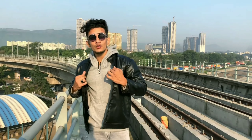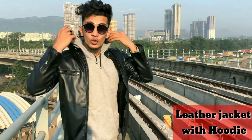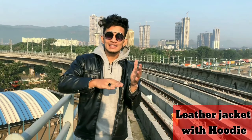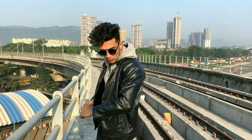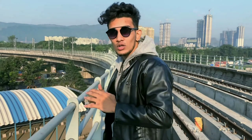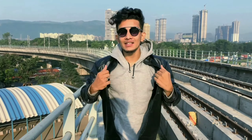This is outfit number four. You can wear your leather jacket in a different style. I have a gray color hoodie on top of the jacket — you can wear your black leather jacket like this. It has a very classy and gentle look. Many people who wear leather jackets keep it basic, but this elevates the style.